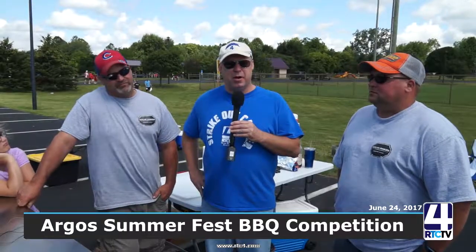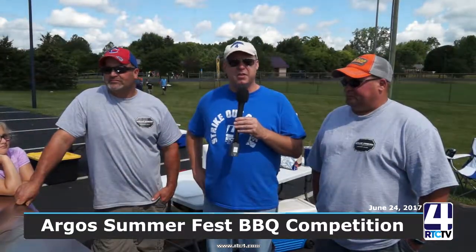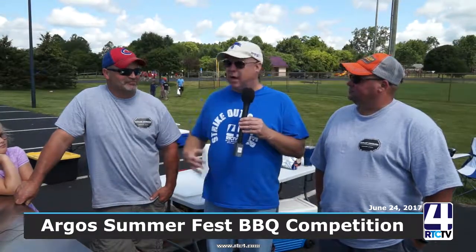Hey, Scott Sager here, RTC TV4. Today we're at the Argus Summerfest, and I will tell you what, it's a beautiful day for it. But you just can't enjoy what I'm enjoying through television, because the smells coming from the barbecue pit over here are phenomenal. I'm with a couple of guys here with Outlaw Smokers. Let's talk to them.